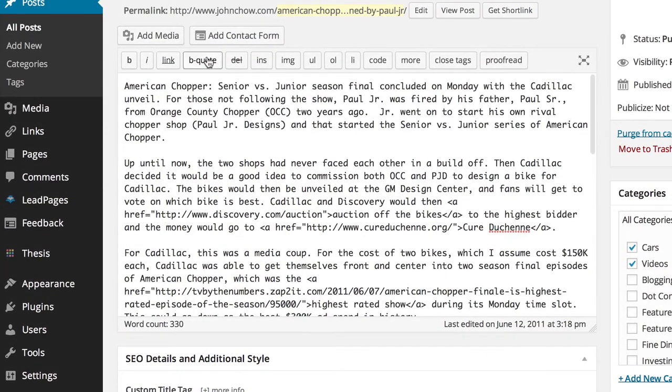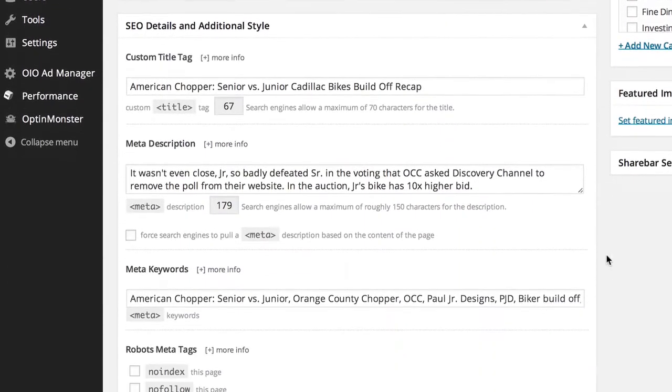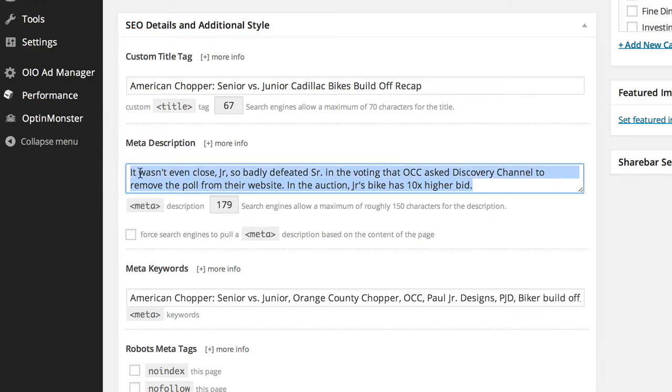Instead of taking the first 180 characters of my first paragraph, I tell Google to use this custom description: 'It wasn't even close. Junior so badly defeated Senior in the voting that OCC asked Discovery Channel to remove the poll from the website. Junior's bike had 10 times higher bids in the auction.' By controlling what Google displays, especially in the description area, I'm able to create a more compelling ad, so to speak. If you look at the descriptions for other results, they're all just the first 180 characters and the message isn't always compelling. By creating a more compelling call to action, even if I was ranked number two or three, I would probably get more clicks than the person above me.